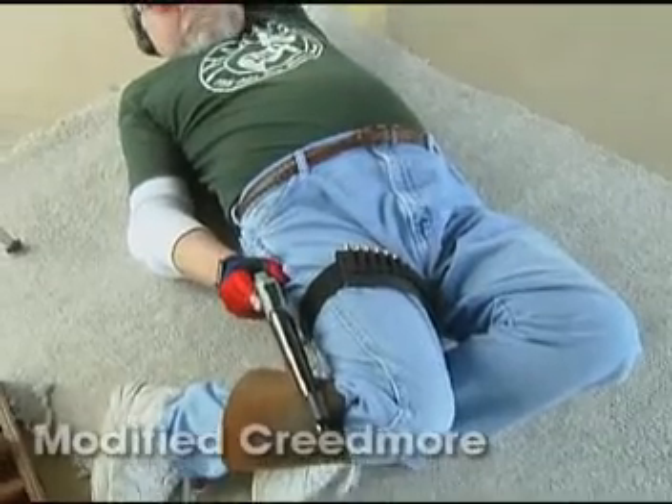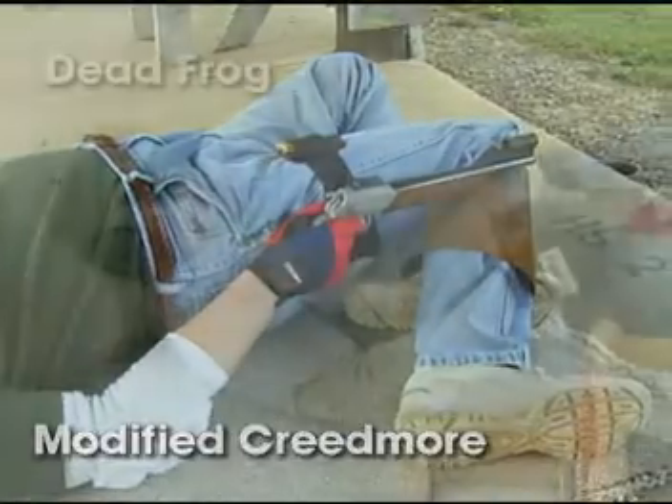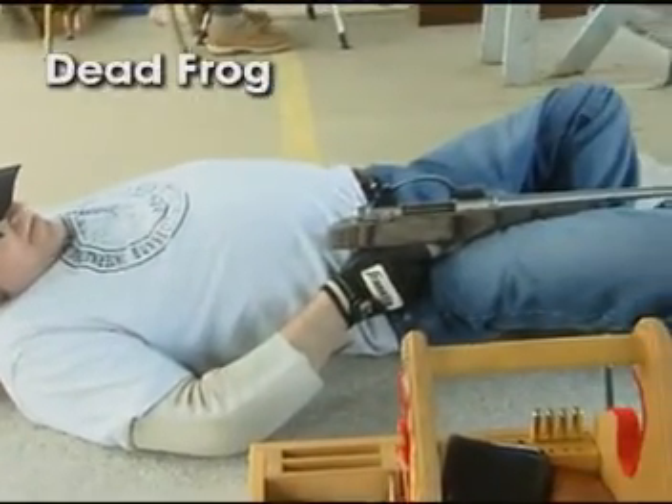There are many variations of this position called modified Creedmoor. Other freestyle positions include Dead Frog, Prone, or Sitting.